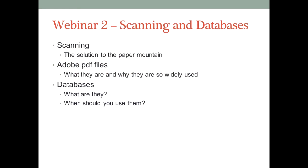Let's have a look at what we're going to cover in this second webinar. Having looked at word processing and email in part one, we're going to look at something that is underestimated by most people, which is the office scanner, and then go on to talk a tiny bit about databases. Don't worry if it sounds technical — I'm going to keep this all very simple.